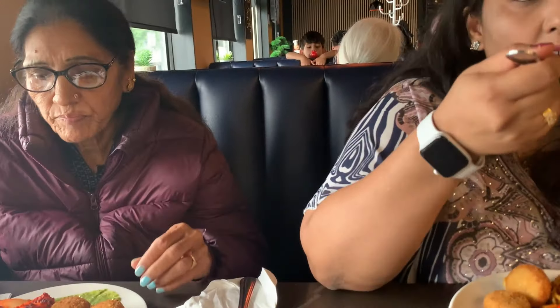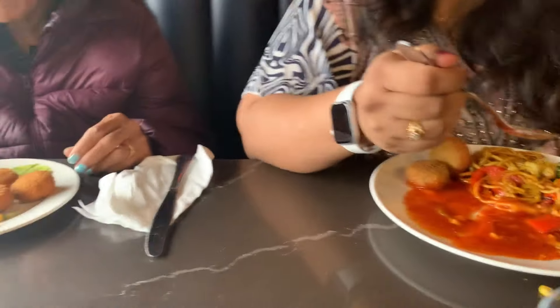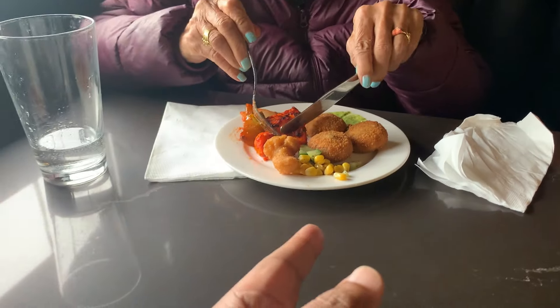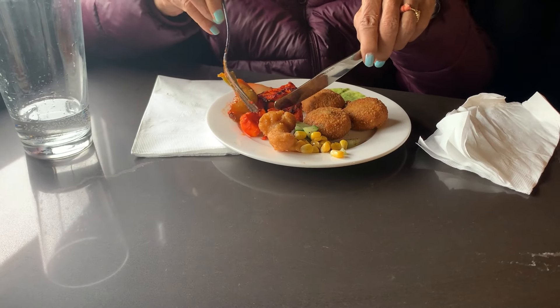My mother-in-law is also here with us. She is still working on her plate. In the meantime, my mother-in-law will share her thoughts on how the food is.